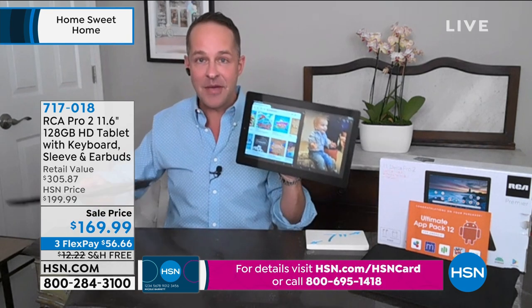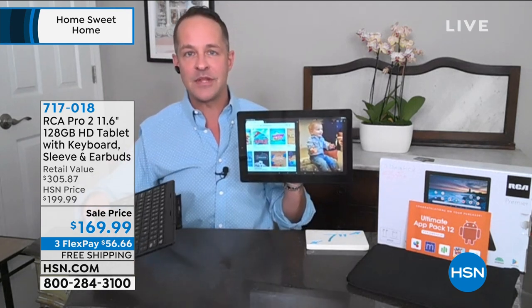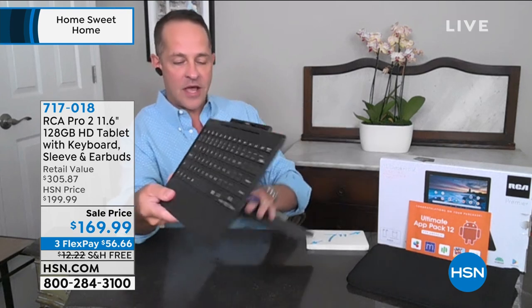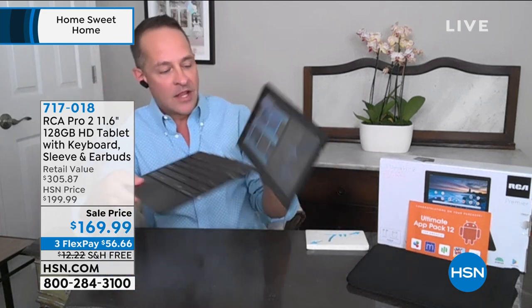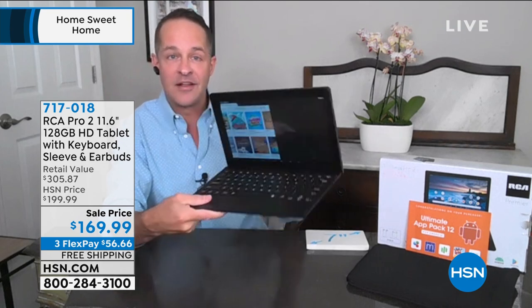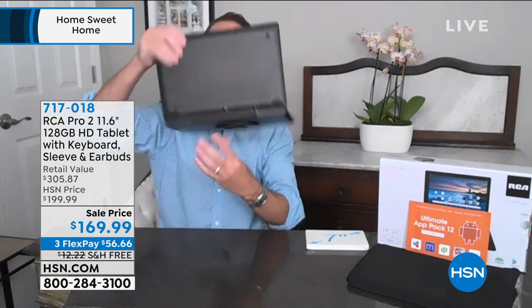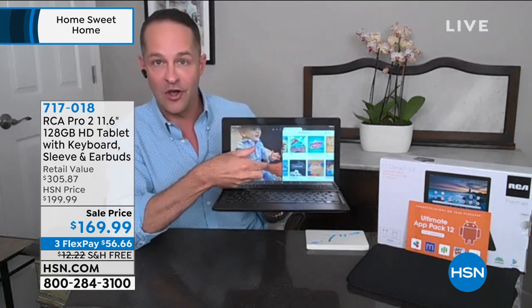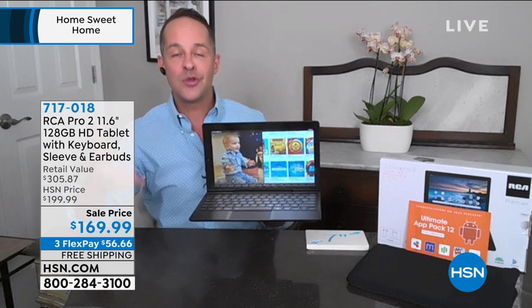The keyboard is included. Many of us have spent over $100 just for a Bluetooth keyboard. This goes beyond that — it's called a MagnaLink connection. There are four little gold pins across the bottom that are magnetized. When you set the tablet onto the keyboard, they connect. I'm holding it upside down to show how strong that MagnaLink connection is. Now you have a touchscreen quad-core computer on the go.